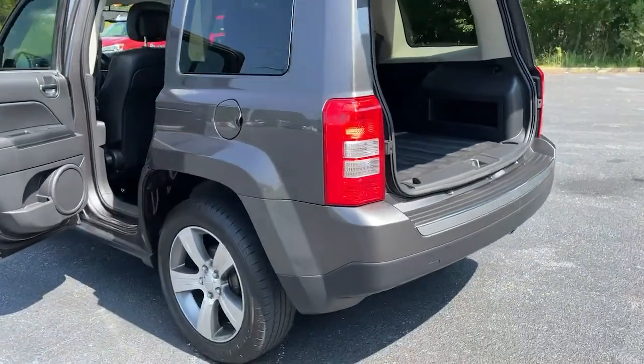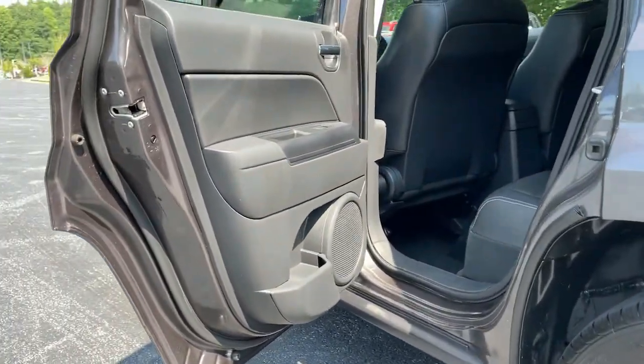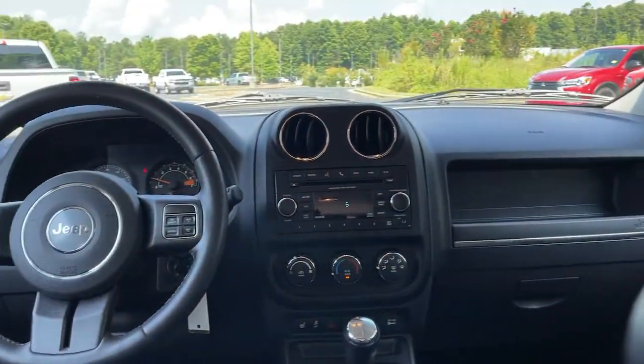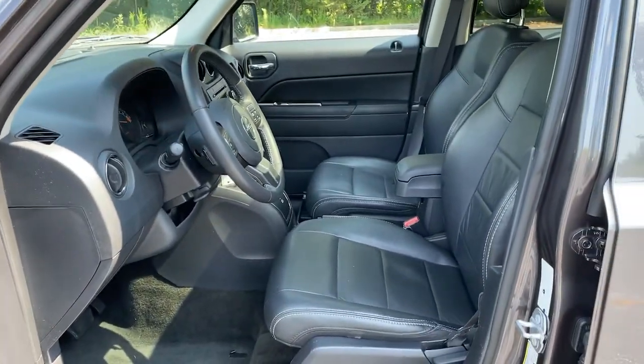The following are some of this vehicle's highlighted options: keyless entry, fog lamps, heated mirrors, satellite radio, Bluetooth connection, heated front seat, steering wheel audio controls, aluminum wheels, stability control, and leather steering wheel.